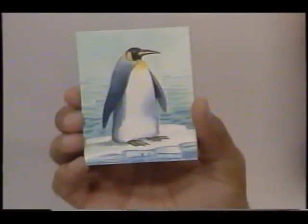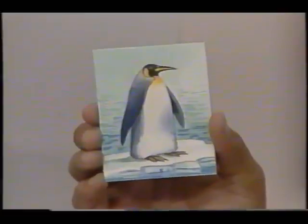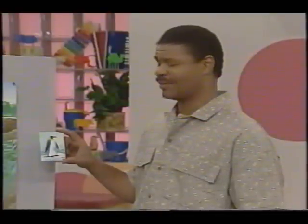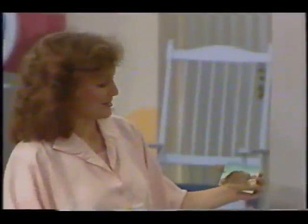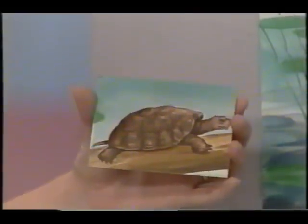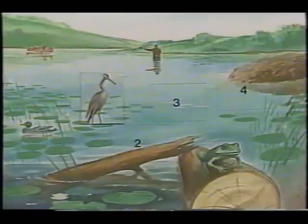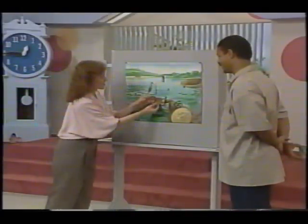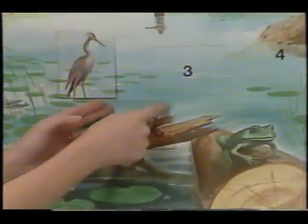Here's our next animal. What number tells us where this animal lives at the pond? Did I fool you? A penguin doesn't live at the pond. A penguin lives at the Antarctic, where there's lots of ice and snow. How about this turtle? What number tells us where it lives at the pond? Have you guessed? I think it's number two. Very good. The pond is a good place for this turtle to find all the insects and the plants that it likes to eat.